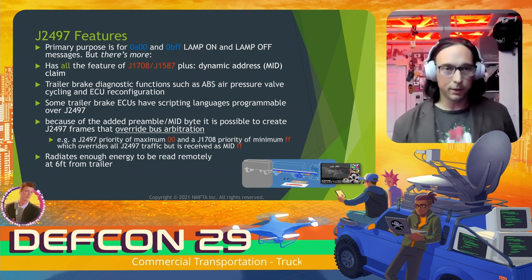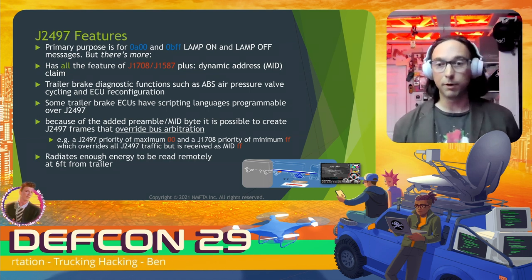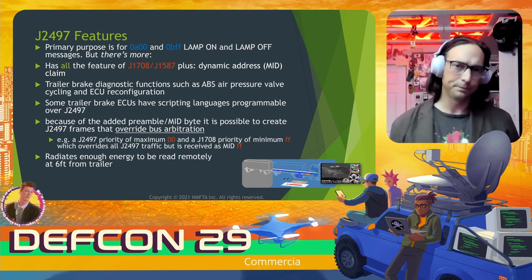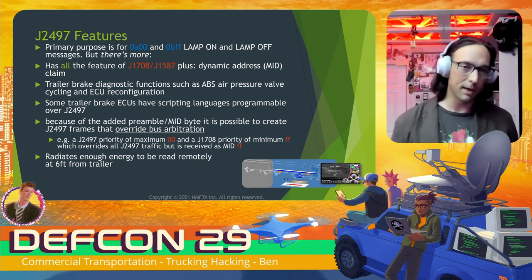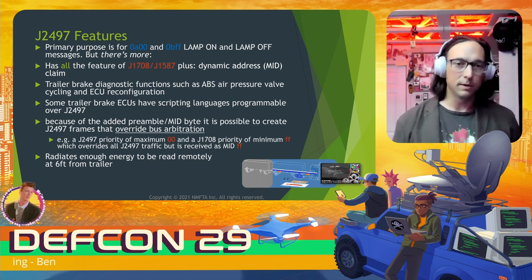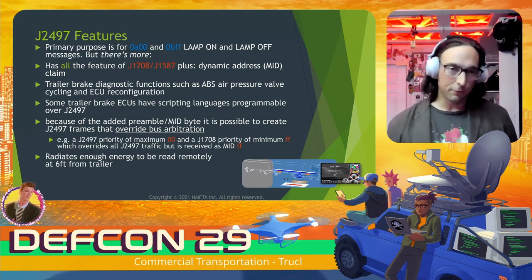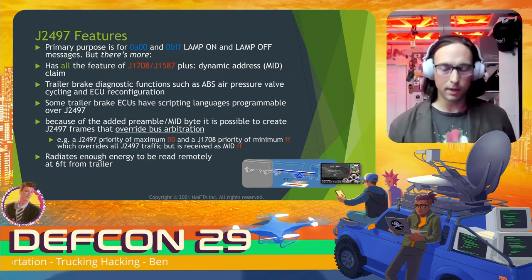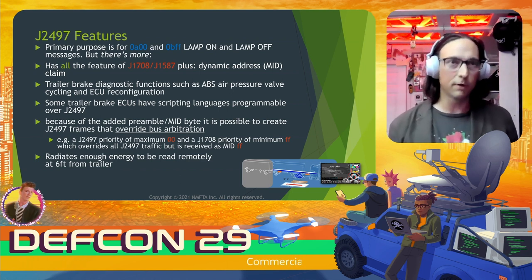J2497 — because this is a data network — includes trailer brake diagnostics: all the ABS air pressure valve cycling and ECU reconfiguration should be present over J2497. Some brake ECUs in trailers actually have their own scripting languages programmable over J2497. One interesting thing: because of the added preamble that chip adds — duplicating the first MID byte — you can actually create priority override frames, sending maximum priority double-zero with a J1708 inside it as minimum double-F. That double-zero frame overrides all traffic priority but is received as MID double-F. Also, because J2497 uses very long conductors as a power line carrier, we've been able to receive it using SDR software from six feet away from the trailer.